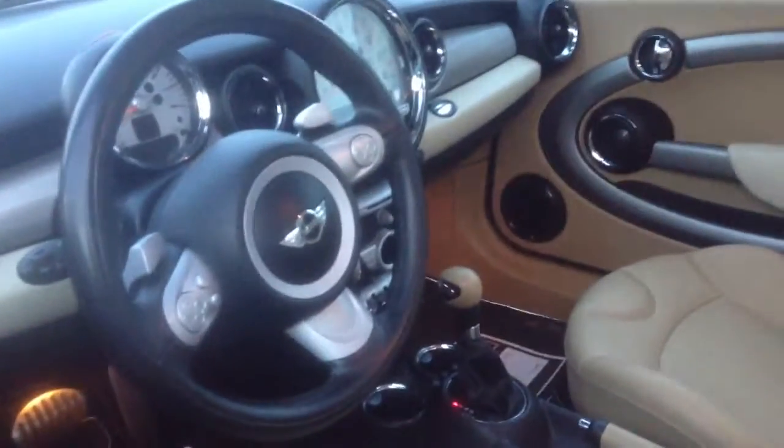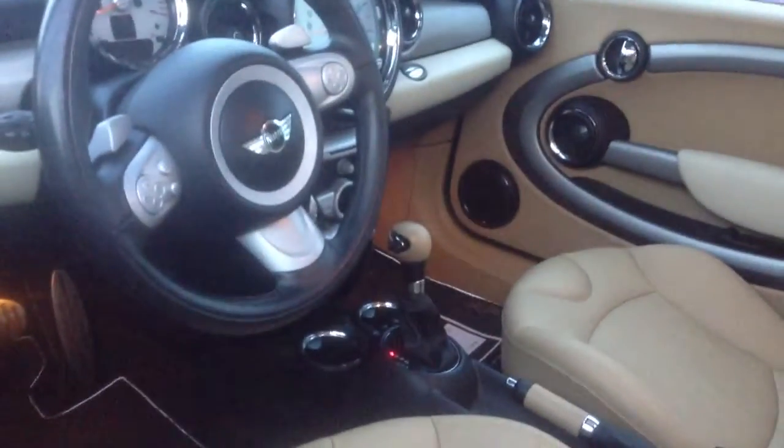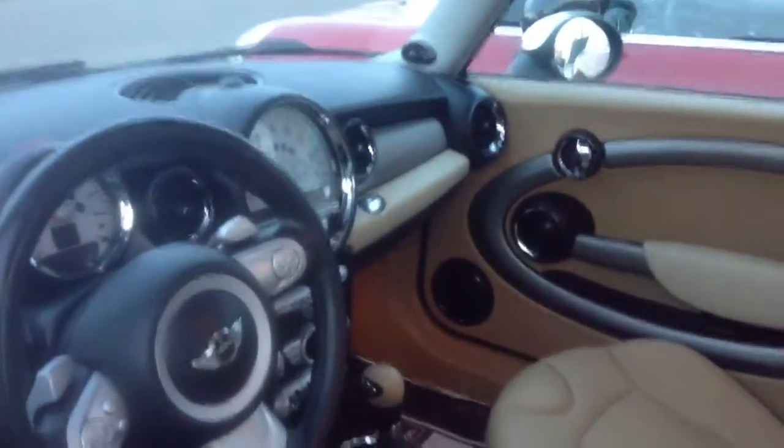There are no door dings on this car and it's in exceedingly good condition. Taking a quick look inside, you can see it's an automatic. It has heated seats and a leather interior in exceedingly good shape.